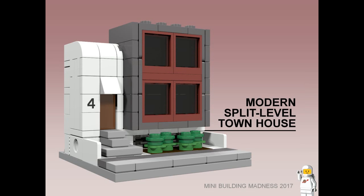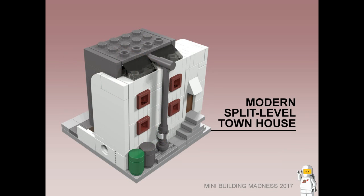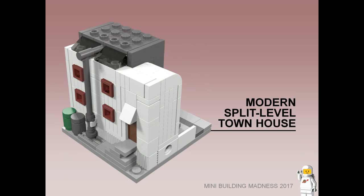Modern Split Level Townhouse. This townhouse features a modern design with an entryway on the left and multiple split levels on the right — starting with a basement, followed by two split levels of living space with large floor-to-ceiling windows at the front. The rooms on the top level at the back also feature skylights to let in more natural light, and there's a small garden out the front.